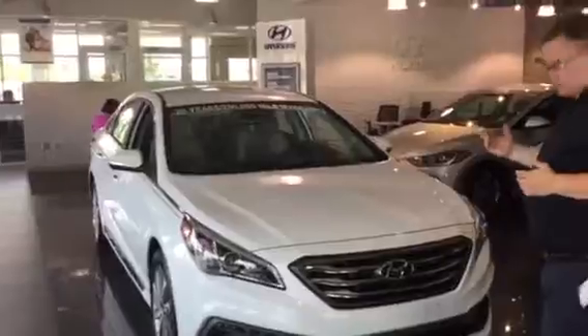Good morning David. This is a walk-through of our Honda Sonata. You did specify the exact trim, colour, or package you were looking for. As you can see on the showroom floor, we've got one here.